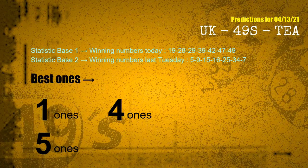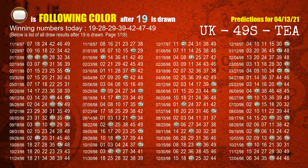According to the statistics above, with winning numbers today 19, 28, 29, 39, 42, 47, 49, and winning numbers last Tuesday, the frequent following ones are 1-ones, 4-ones, and 5-ones. Besides following ones, we need more clues for winning numbers of next draw, so we will find out the most drawn ball color through today's result.